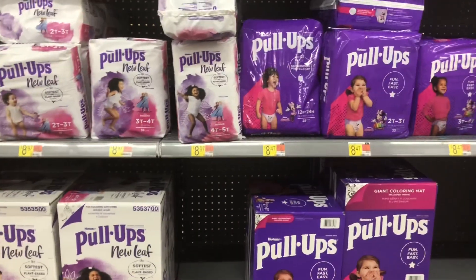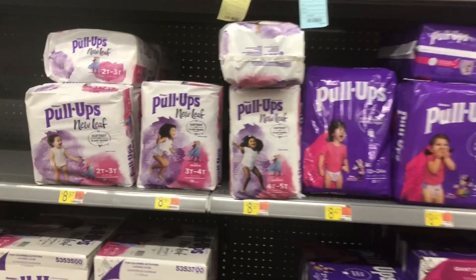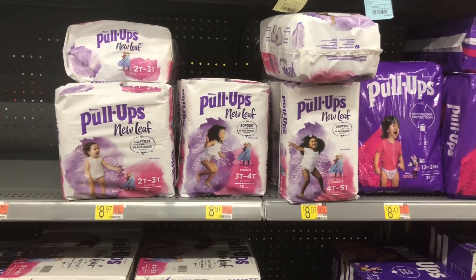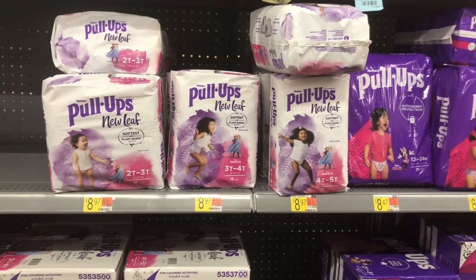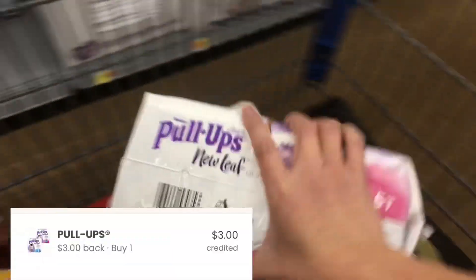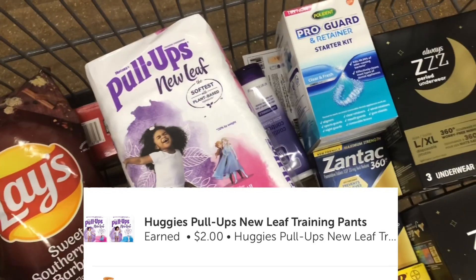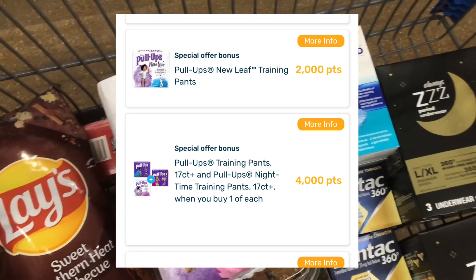The next deal is a freebie for me because I already picked up the purple ones at CVS for my Fetch offer, so now I'm picking up the New Leaf. This is part of a Fetch, Ibotta, and Coupons.com deal. It's $8.97. I'll submit my receipt to Coupons.com for $3, Ibotta is giving back $2 on the New Leaf, and Fetch gives back $2 plus a $4 bonus — so this is going to be free.